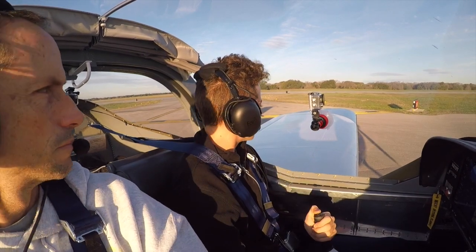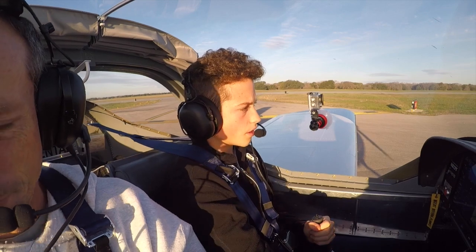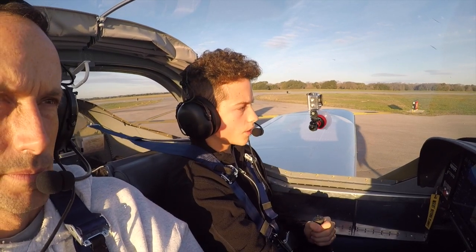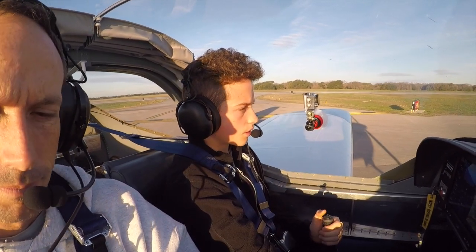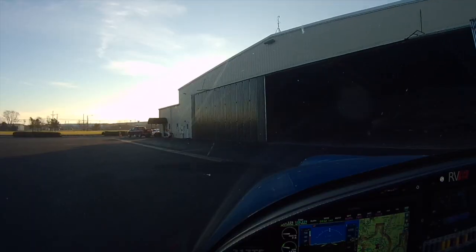Georgetown ground, RV 217 Tango Fox, clear of 1-8 on Delta, headed to Aerogen. RV 217 Tango Fox, Georgetown ground, taxi via Alpha Charlie, Alpha 1 to parking. Alpha Charlie, Alpha 1 to parking. 17 Tango Fox. Please.